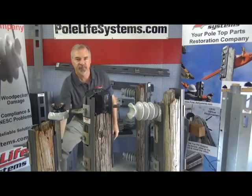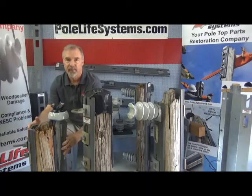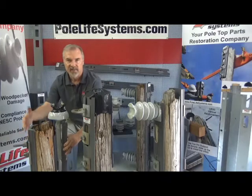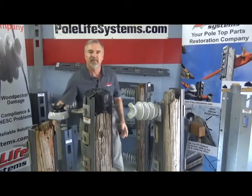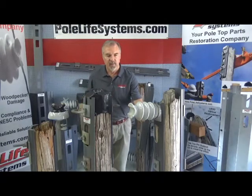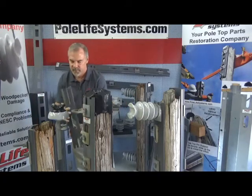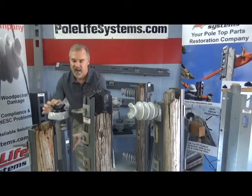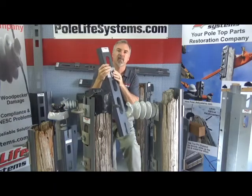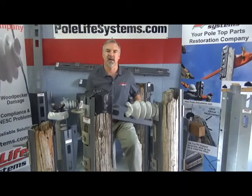What our products do is supply that structural strength back to the tops of the poles. We attach right over the existing bolts. You can slide up to the post insulator — same thing with your double dead ends — or flip it over and use the longer slot for your pin tops. It's a very simple way of making it work, and the whole system is installed in 20 minutes on average.